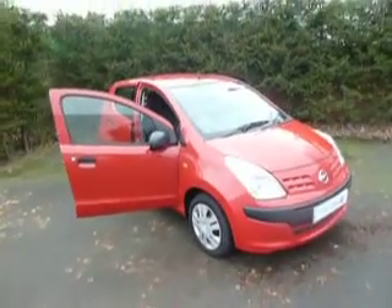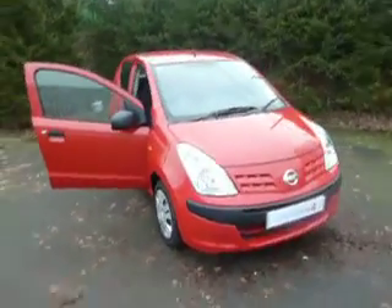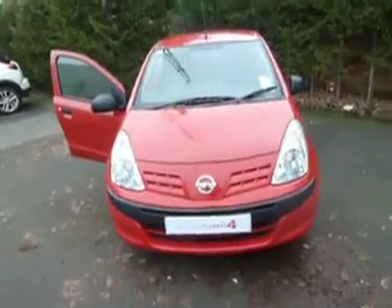Hello and welcome to JT Hughes Nissan in Austria Street. My name is Simon and today I'm going to show you around this Nissan Pixo. This is a 1 litre in berry red. Let's have a closer look at the car.